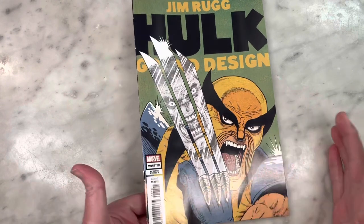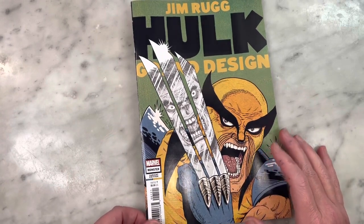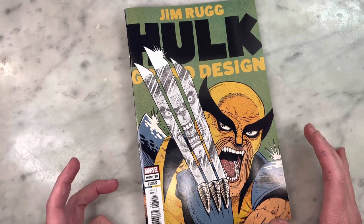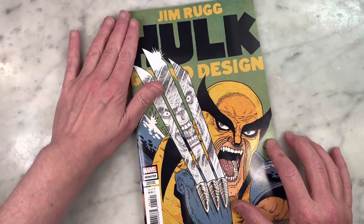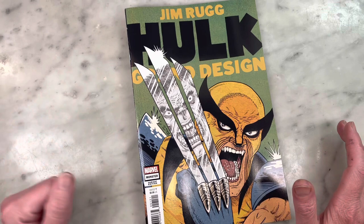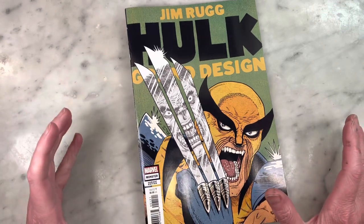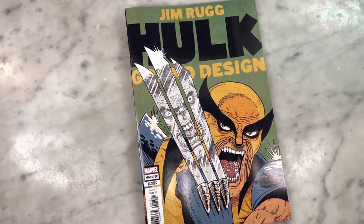It was announced what feels like forever ago that Jim Rugg was going to follow in the footsteps of Tom Scioli's Fantastic Four Grand Design and Ed Piskor's X-Men Grand Design and do his dream gig, which was Hulk Grand Design. Apparently Hulk is his favorite Marvel comic book. I'm a lifelong Hulk fan — I love the Hulk — and I feel this project has hopefully reignited some Hulk fever and reminded us all just how cool the Hulk is.